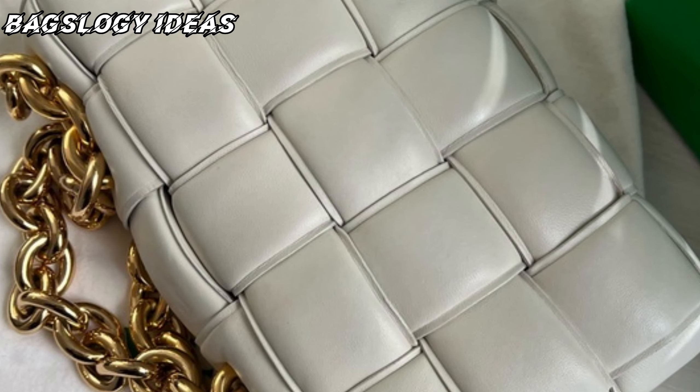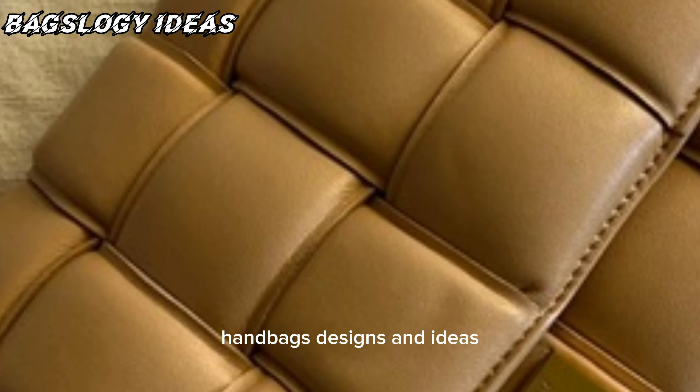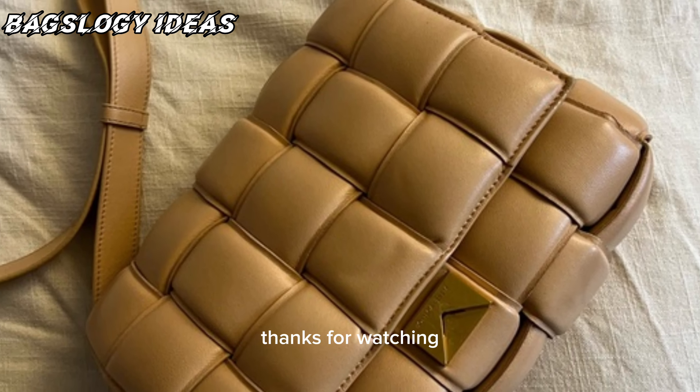All the designs are so unique and perfect, and you should consider buying these types of handbags and shoulder handbag designs and ideas. We hope you enjoyed this video — like, share, and subscribe to our channel. Wait for the next video. Thanks for watching!